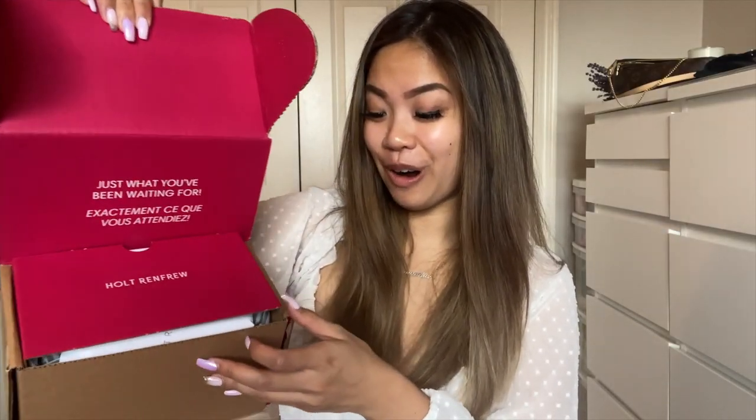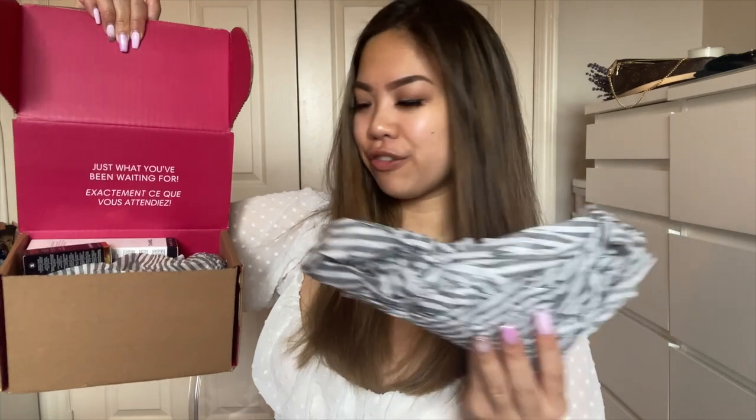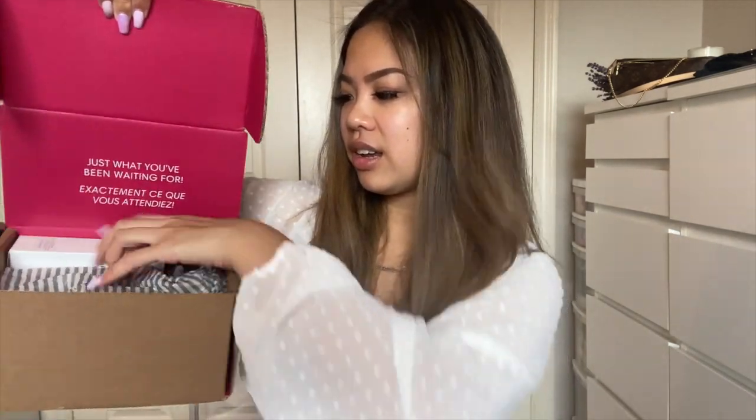The second box was a lot easier to open — I probably did the other one wrong. This one pops off at the top. Interestingly, they both came from different stores, so this package is a little different.